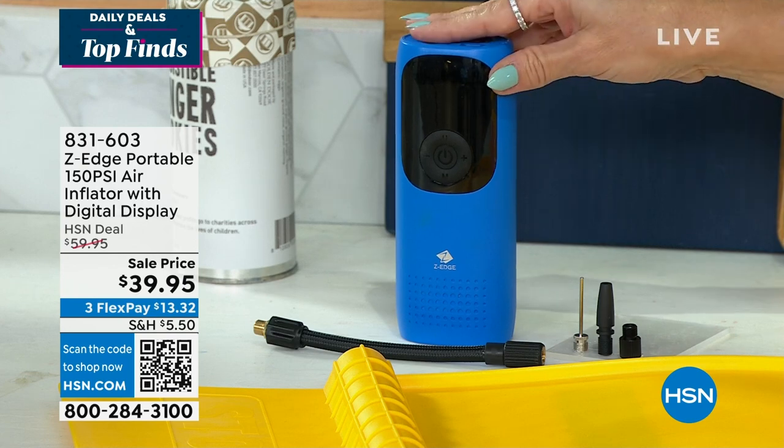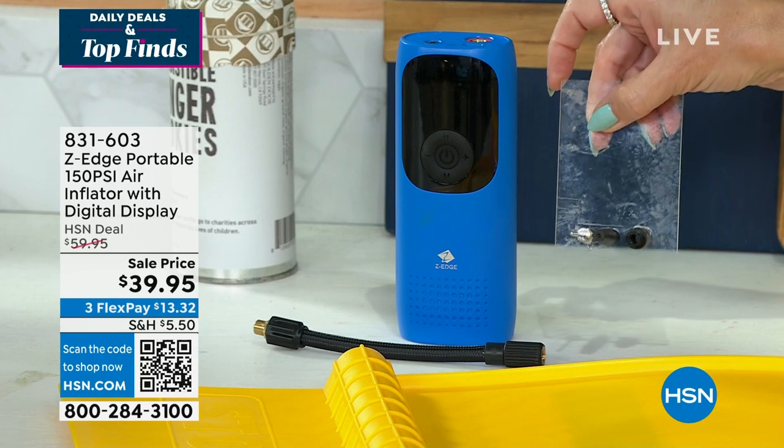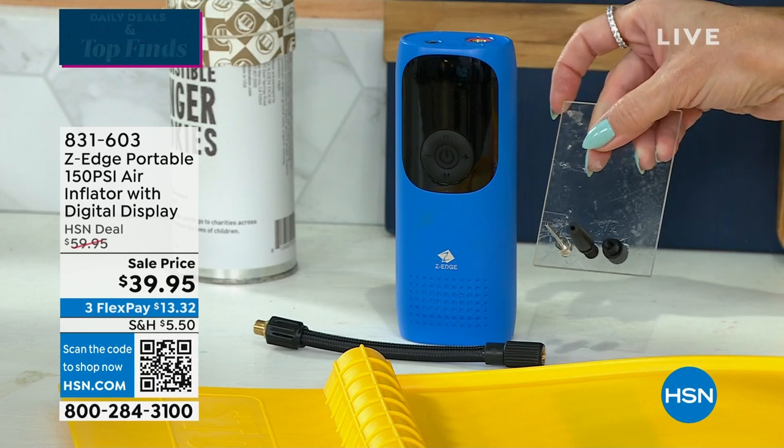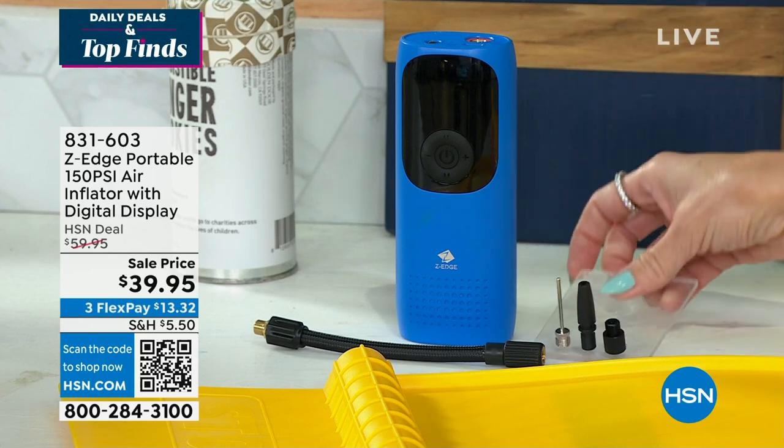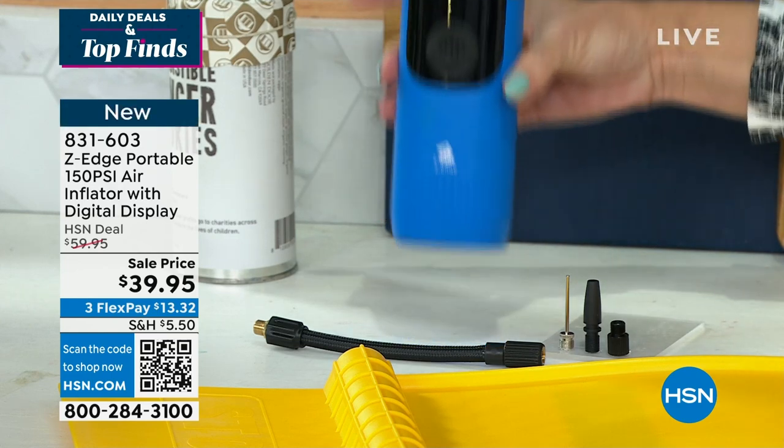There we go. This is the Edge Portable Inflator. It has a digital display with all your little tips that you need — whether it's the basketball, the soccer ball, the pool float, the bike tire — and it will inflate them. This is $13.32, brand new, been very, very popular.